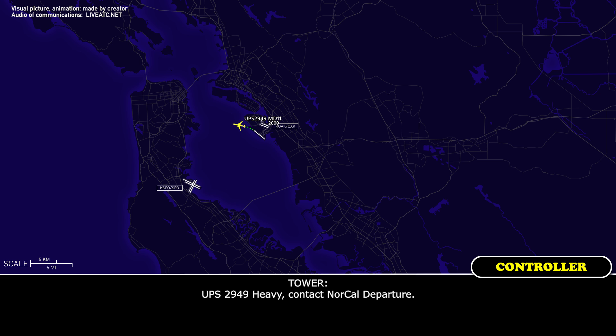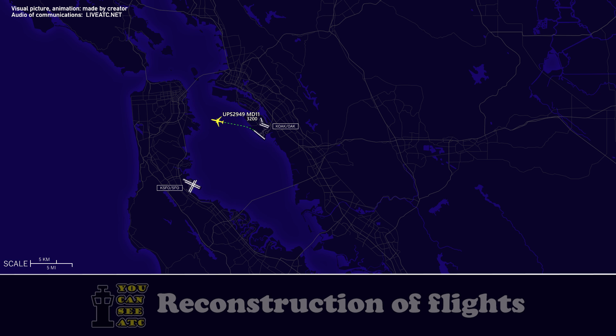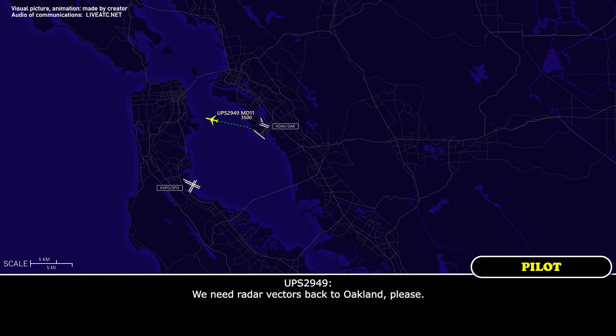UPS 2949 heavy, contact approach. Contact UPS 2949. UPS 2949, we're going to maintain 4,000 — we've got a flight control issue. UPS 2949, roger, do you need any assistance? We need radar vectors back to the field, please. 3-0.